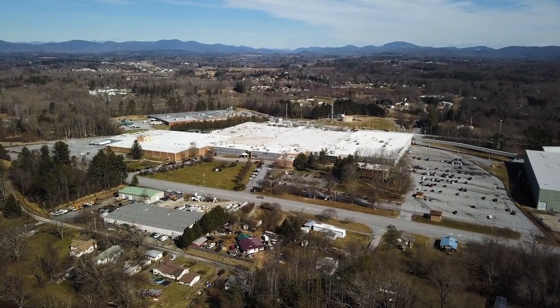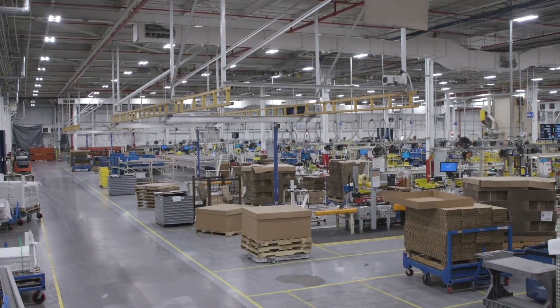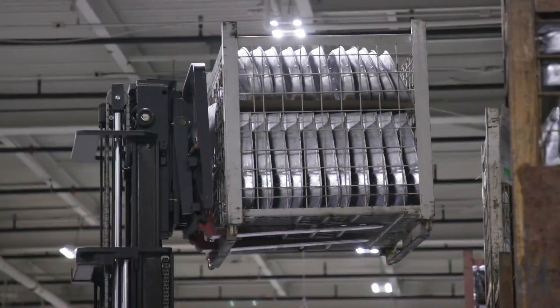Welcome to Current in Hendersonville, North Carolina.